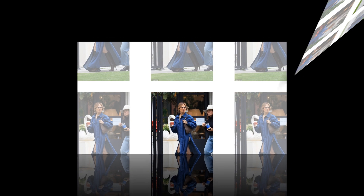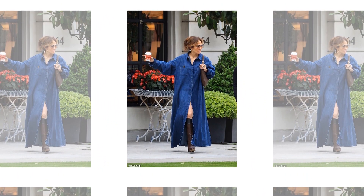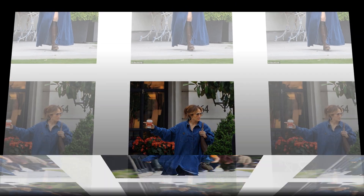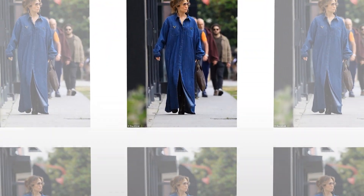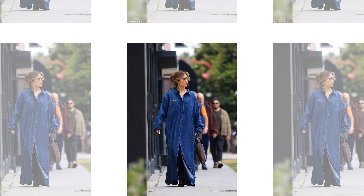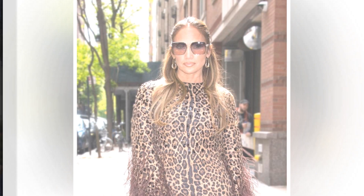The actor-singer dressed for the occasion in an oversized denim maxi shirtdress by Valentino with the biggest leg slits ever seen, in long sleeves. Lopez accessorized with her trademark aviator sunglasses and gold hoops, as well as knee-high pointed-toe brown leather boots, a brown Gucci bag, a coffee, and other items. She had curtain bangs framing her face and her hair was pulled back in a sloppy updo.